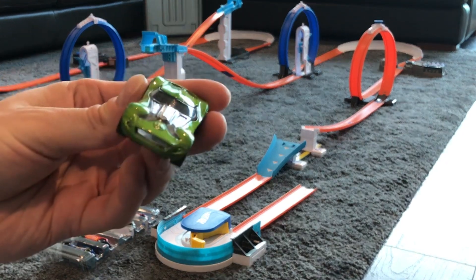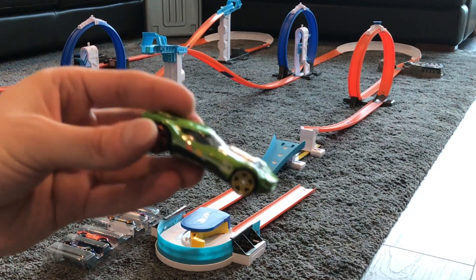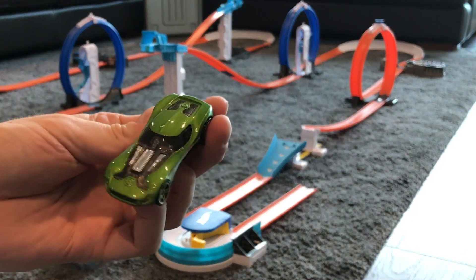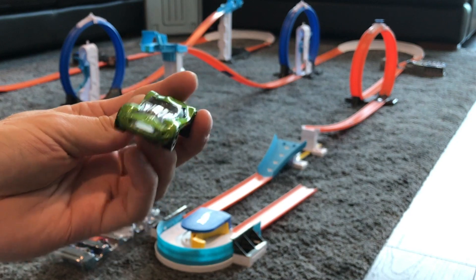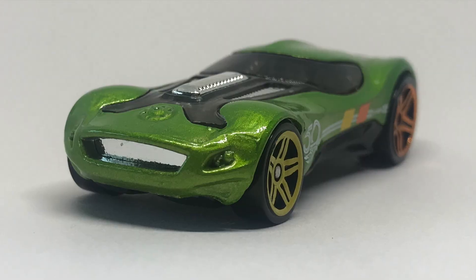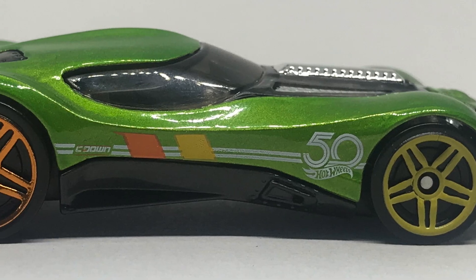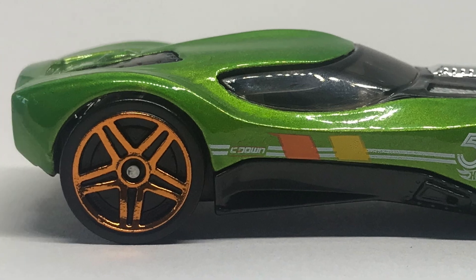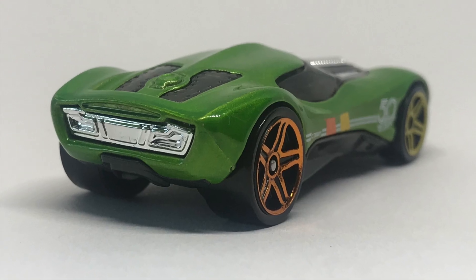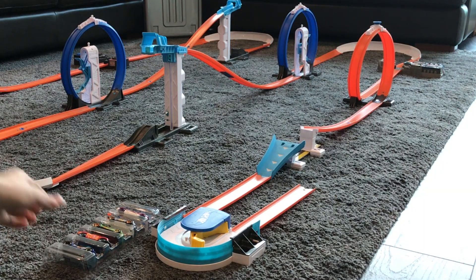Now we've got HW 40. This is another low car — it sits really low, which is usually really good on track sets. It's got two different wheel colours: brass bronze at the back and gold yellow at the front. It's got the Hot Wheels 50th branding and a tinted window with a chrome interior. Pretty nice looking car.